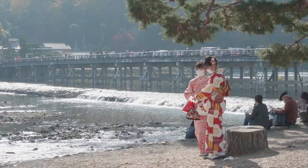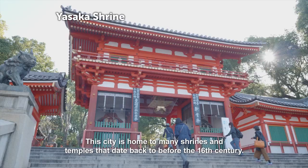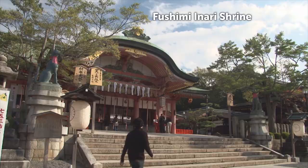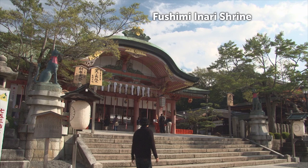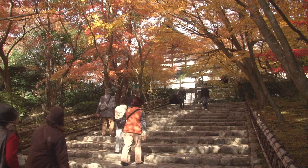Japan's ancient capital Kyoto. This city is home to many shrines and temples that date back to before the 16th century. Kyoto is especially fine to visit in fall, when the autumn colors brighten its historic vistas.